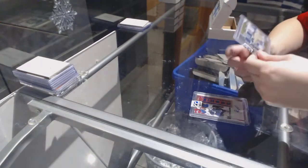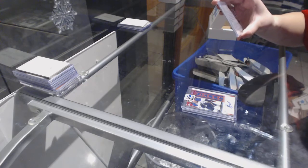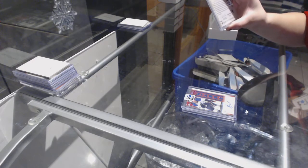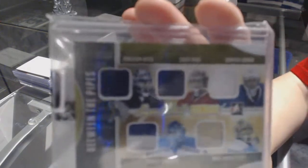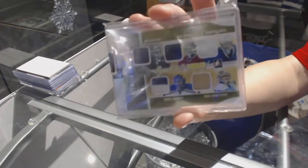And we've got a Between the Pipes five-way jersey — not a vault 1-of-1, but it is number 9 of 9 — of Jonathan Quick, Carey Price, Roberto Luongo, Marc-Andre Fleury, and Henrik Lundqvist.